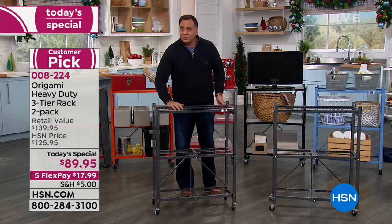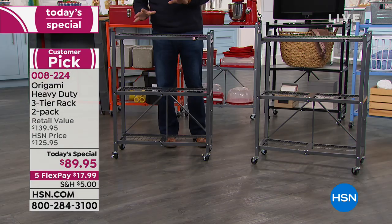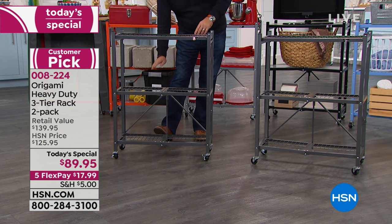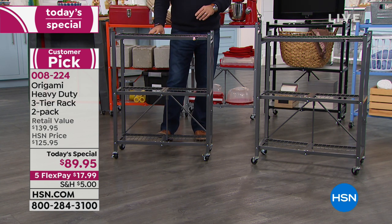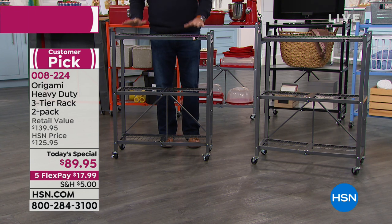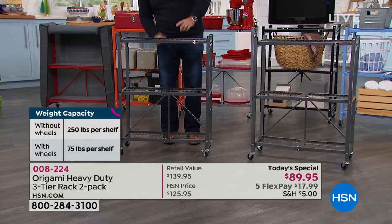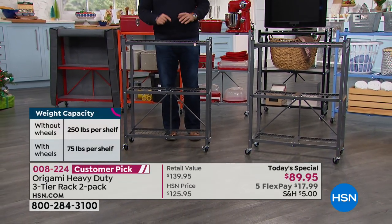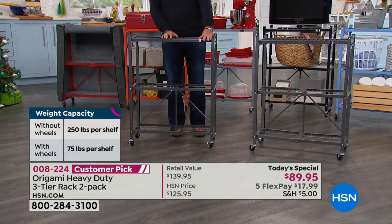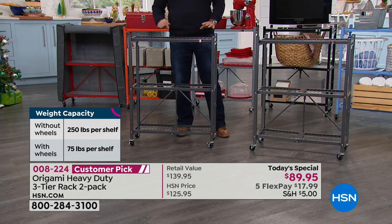We give you wheels with these, and you have the choice of using them or not. If you use the wheels, you can put up to 75 pounds in each of the three shelves, for a total of 225 pounds. Without the wheels, you can go 250 pounds per shelf — a total of 750 pounds on each rack. With two racks, that's a total of 1,500 pounds of storage — crazy for something this small.